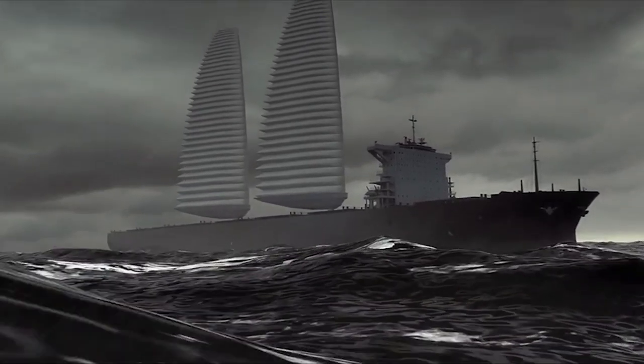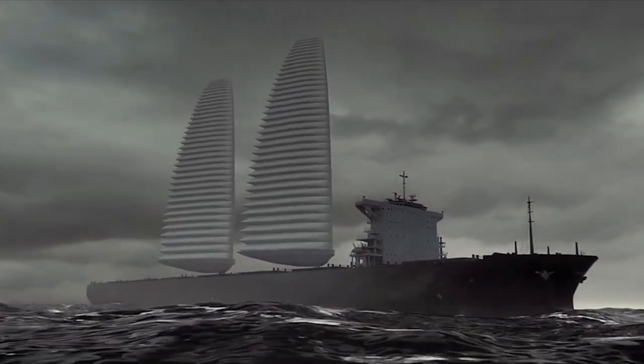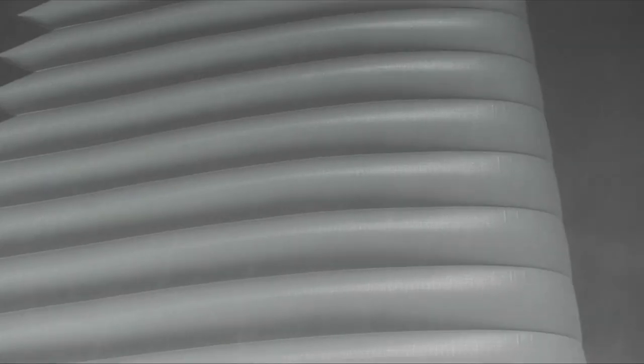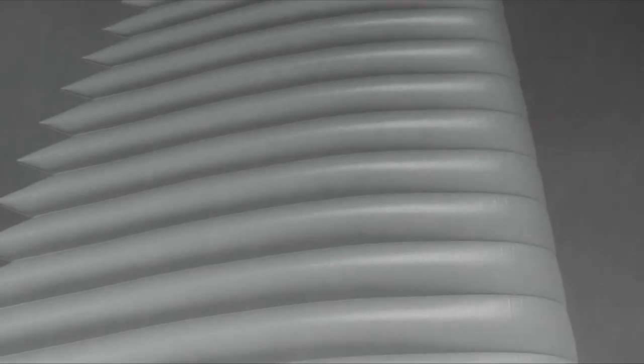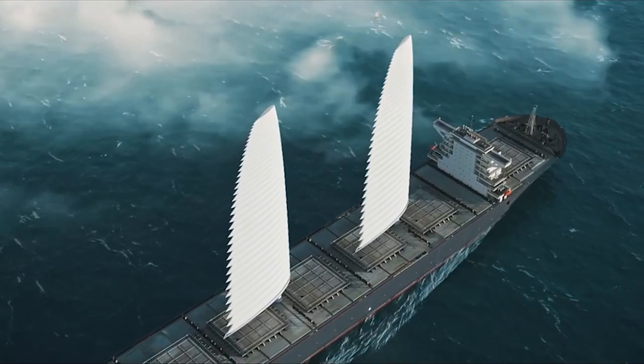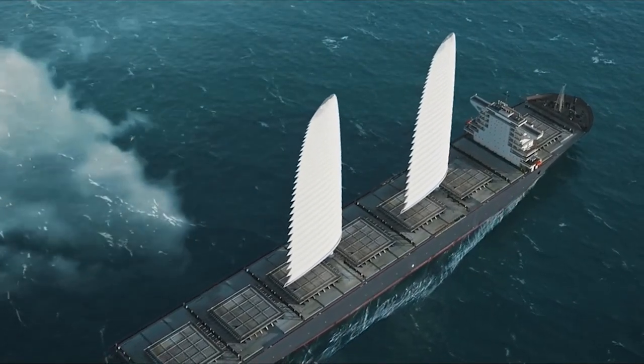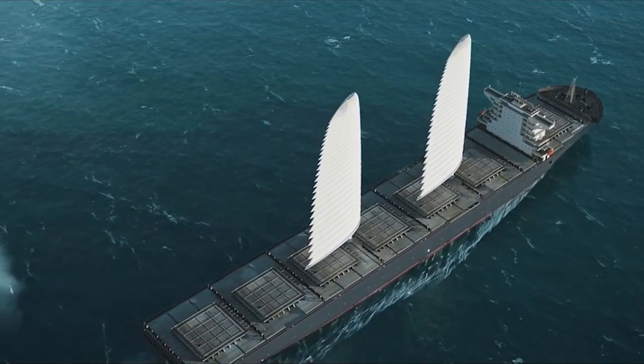The marine sector has been very helpful to the globalization process — 90% of all commerce is carried out on water. The cost to the environment, though, is significant. 1 billion metric tons of carbon dioxide, CO2, or 3% of all greenhouse gas emissions, is released into the atmosphere each year by container ships sailing the world's waterways.